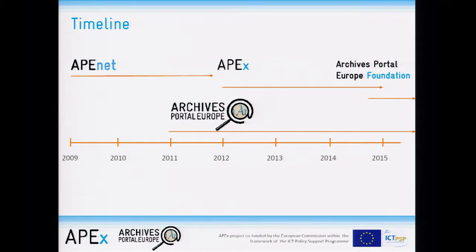The timeline is we started in 2009 and the two projects more or less went into each other. The Archives Portal Europe Foundation was just created at the end of October, so it's rather new.